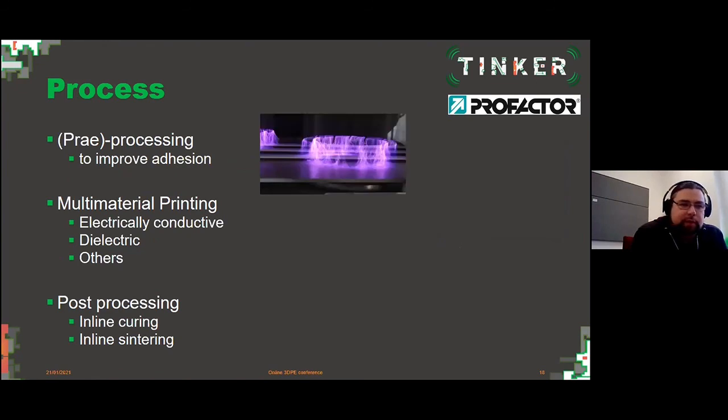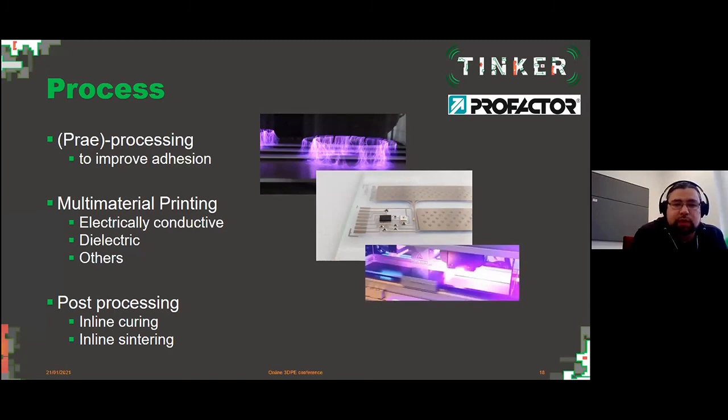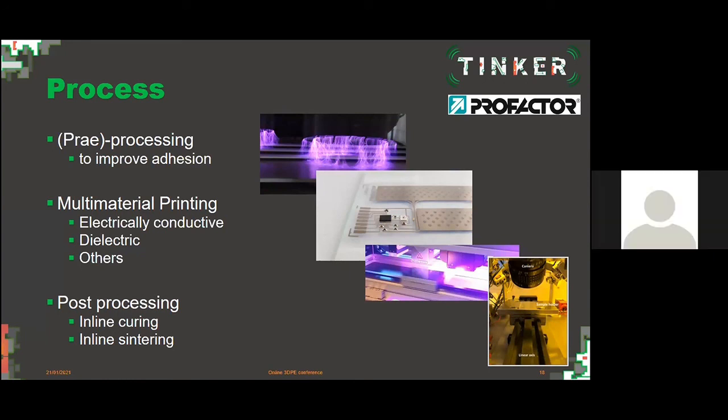The processing itself: we have preprocessing to improve the adhesion of the material, where we can adjust not just the material but also the process. The printing itself — one example of printed electronics from ProFactor — focuses on multi-material printing of electrically conductive material together with dielectric and other materials that are part of the project. Of course, dedicated post-processing is also performed, including inline curing and especially inline sintering. Otherwise we cannot improve fabrication times if sintering must be done outside the line. When thinking of printing a PCB, you need to do this on the fly — otherwise you cannot compete.